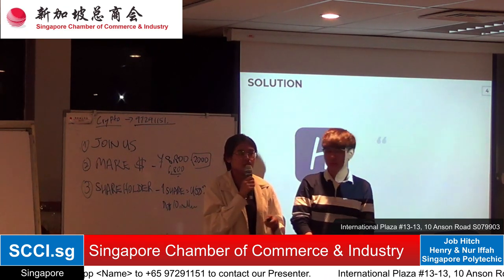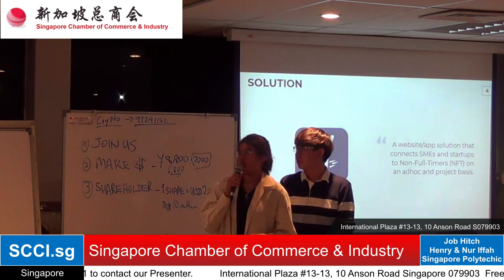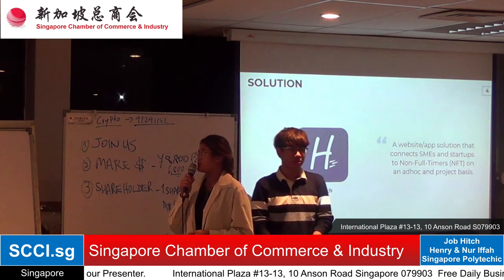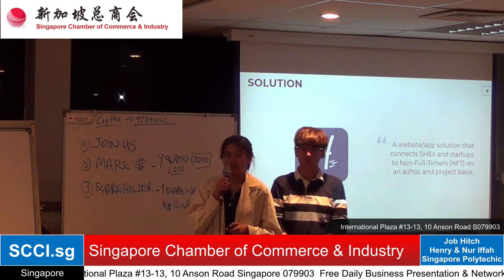Therefore, the solution we propose is Job Hitch. Job Hitch is a website and app solution that connects SMEs and start-ups to non-full-timers on an ad-hoc or project basis.